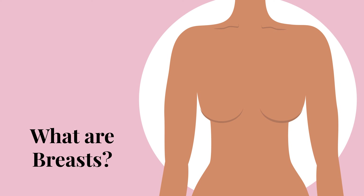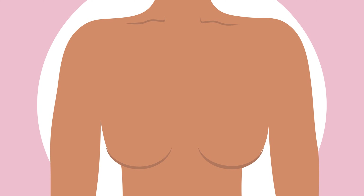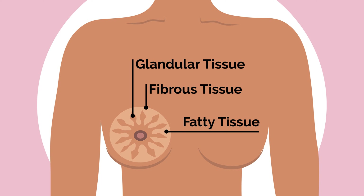Let's start with the basics. What are breasts? Breasts, also known as mammary glands, are made up of three types of tissue: fatty, fibrous, and glandular tissue. Fatty tissue gives breasts their size and shape. Fibrous tissue provides support and structure. And glandular tissue produces and carries milk.